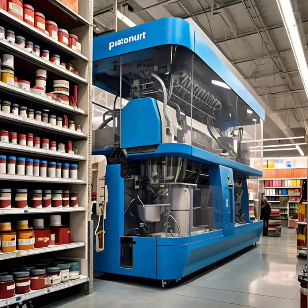The ColorGenie paint mixing machine revolutionizes the painting experience. The ColorCraft Kiosk allows customers to select colors, finishes and quantities, sending orders directly to the machine.